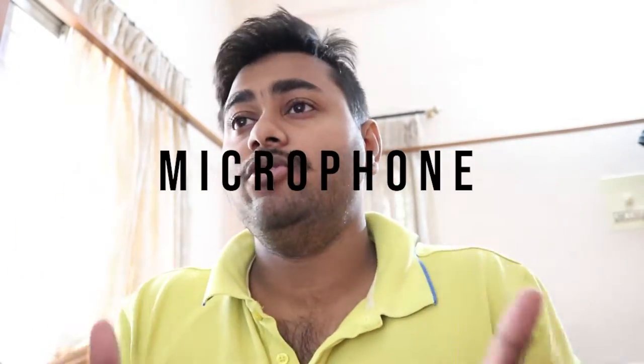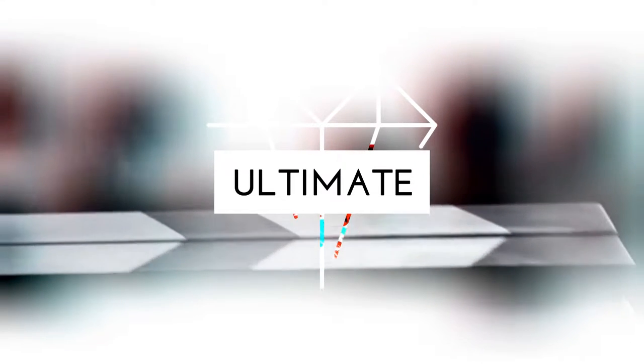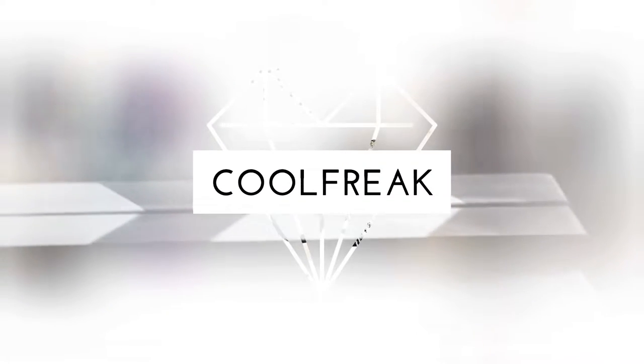Hey, what is up guys, it's CoolFreak here back with a new video. Today I'm gonna talk about the microphone which you need to use to make a video log, or you can say a vlog, or you can simply use your stock camera inbuilt microphone. So let's find out.